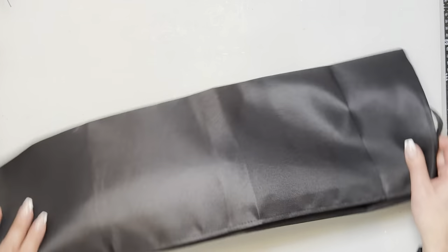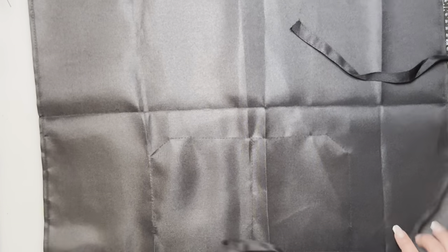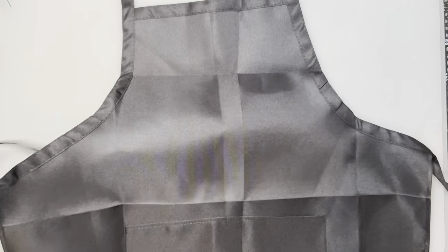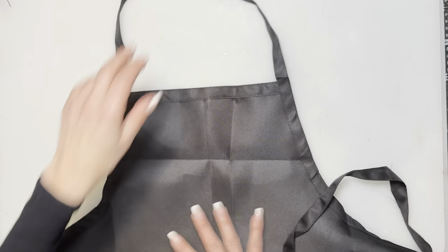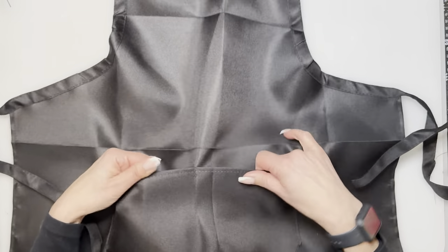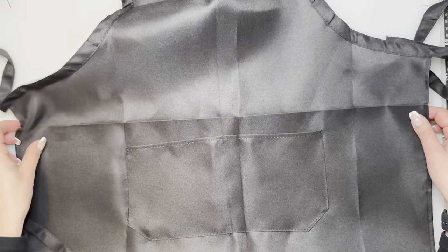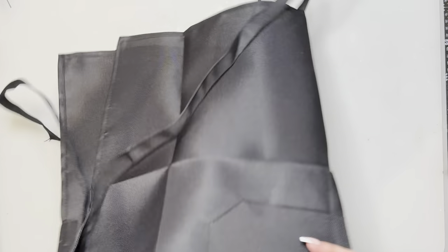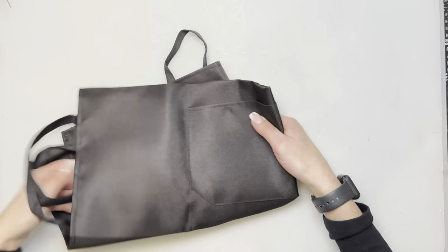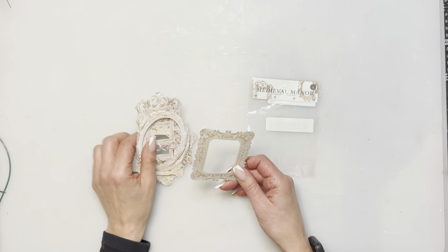Next is an apron. I always get glue and paint on myself and forget to change into my crafty clothes. This one goes over the head — I wish it covered the arms as well — but it is waterproof, has two little pockets where you can keep some Jenga blocks, and it's pretty long too. It keeps your clothes from getting paint on them, and the price was $4.99.